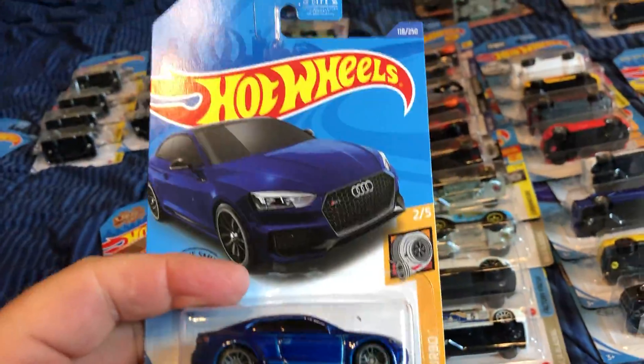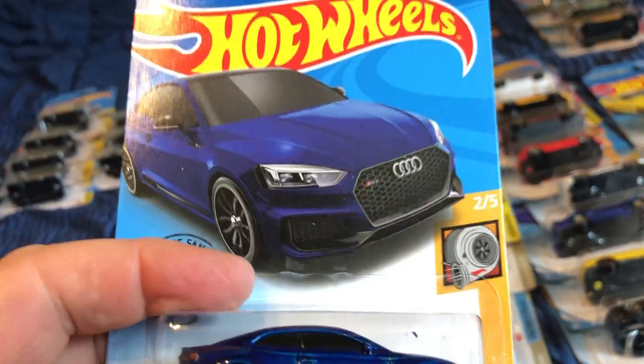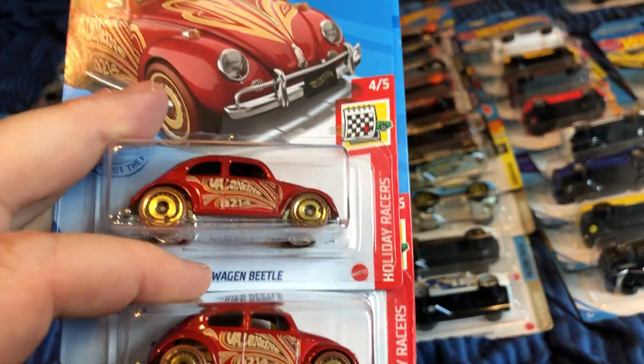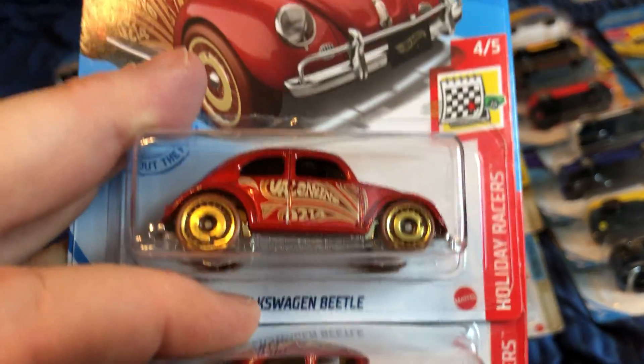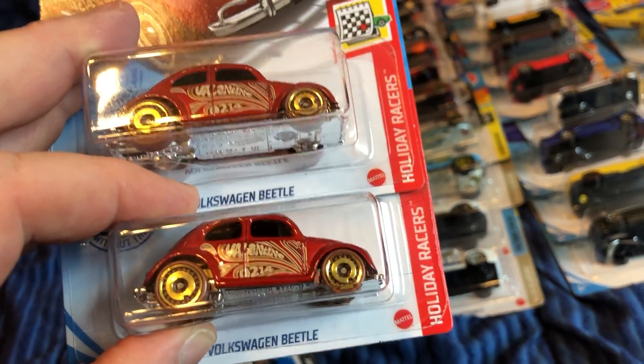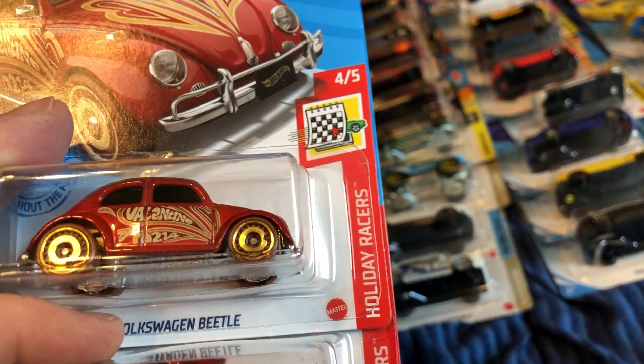In German cars, the Audi RS5 Coupe — do you like the color on this? I picked up two of these. I also picked up — not a big deal to open one — the Volkswagen Beetle from the holiday series.